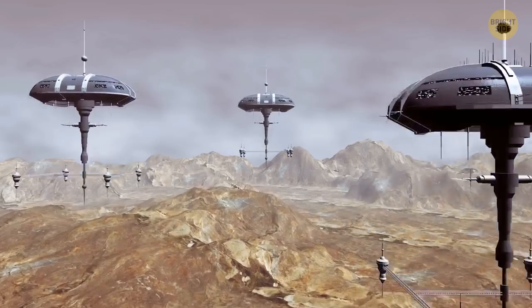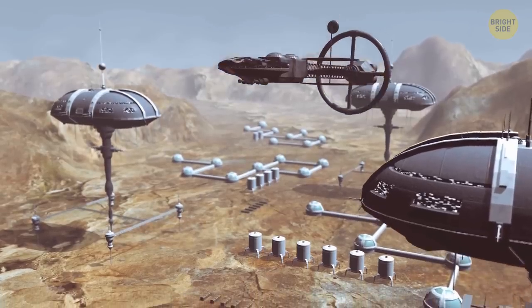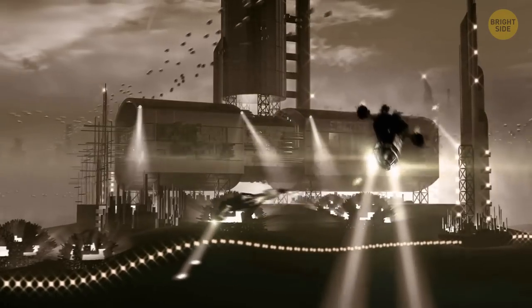It takes time and many expeditions to create a self-sustaining colony on Mars. Here is how people might build a full-fledged city there, step by step, with factories, hospitals, apartment buildings, and even clubs and restaurants.